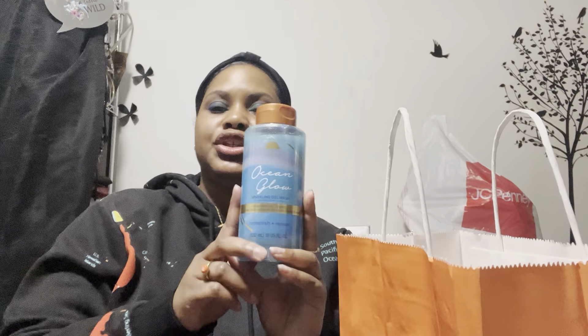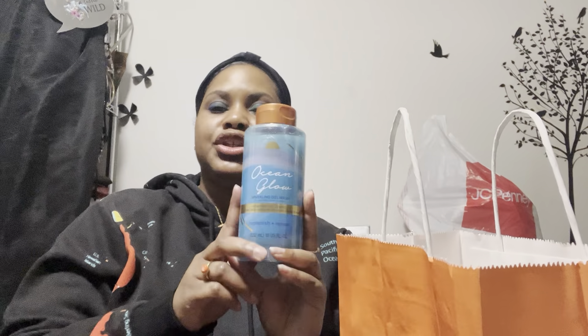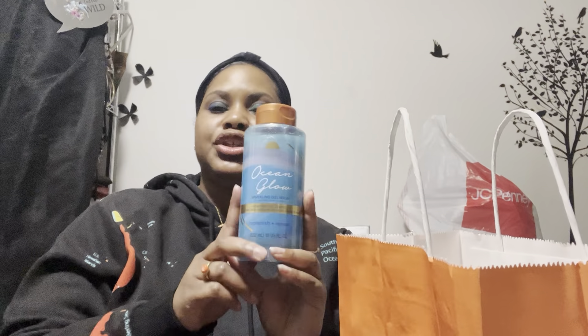I also picked up this Mario watch set for $9.99. I have some Mario graphic tees and honestly it wasn't even the watch I loved — it was the bands. One of them gives me nostalgic Nintendo vibes. You get the watch and three wristbands, which I thought was super cute.